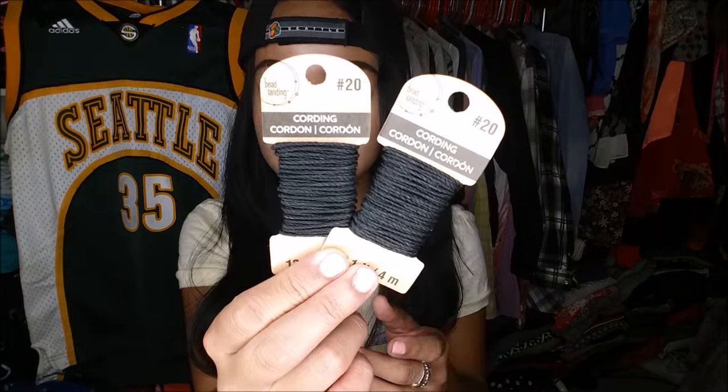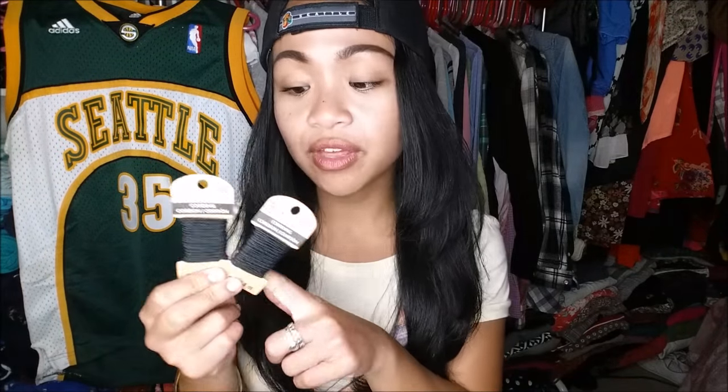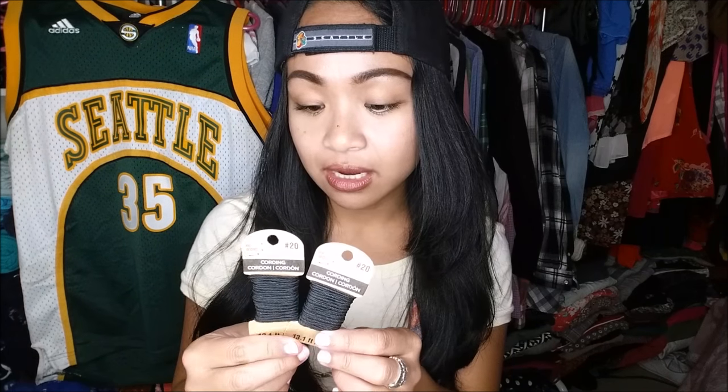The first thing I got at Michael's were these strings — looks like cording — and I got them for 50 cents each, so a dollar for both. The reason I got these is because I'm going to get them blessed. If you've seen my past vlogs, back in the day I used to have a string that went around my waist to help keep the evil away.